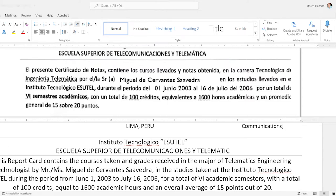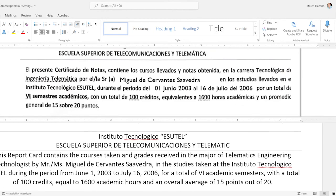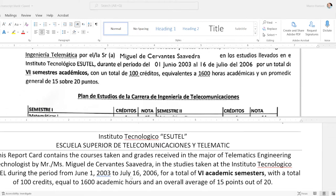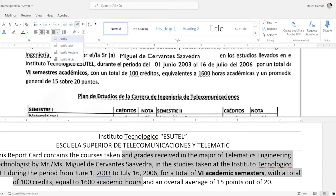'And an overall average of 15 points out of 20.' For 'promedio general' you could say 'general average' but 'overall average' is the language used more in U.S. transcripts. I'll also mention that the paragraph in the original is justified on both sides — select the paragraph and click 'Justify' to match that formatting. You say '15 points out of 20,' not '15 over 20 points.'